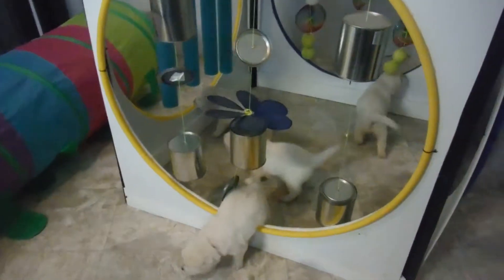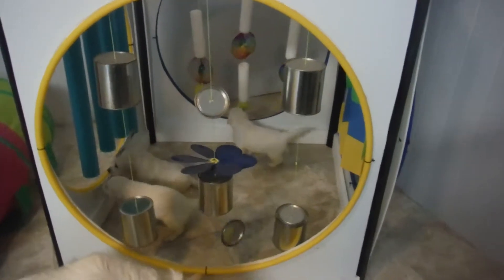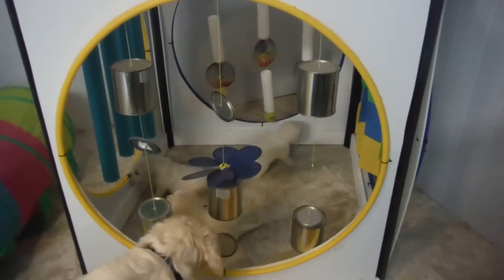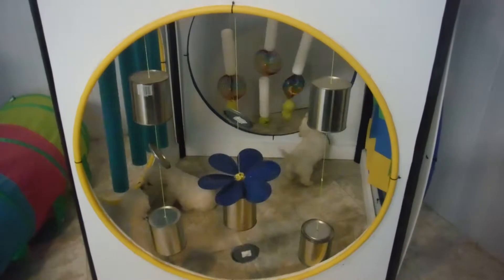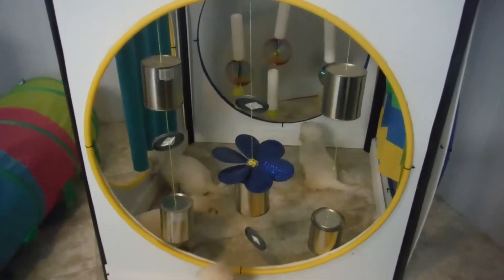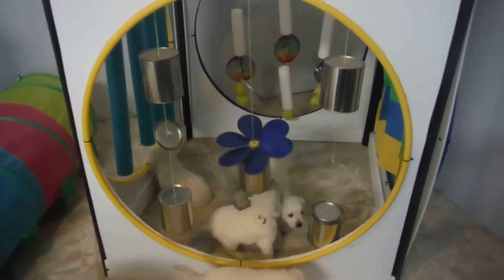Now, if we see a puppy that's a little bit nervous or a little bit scared on something, what we do is we just kind of watch them. You can see the guy in the background there — I think it's Dominic. He's going back and forth with the tennis balls there, so he's actually making them move. If we see them a little bit nervous, we'll kind of go in and just give them a little bit of guidance. But we have to let them figure it out for themselves — that's what builds the confidence in the strong puppy.